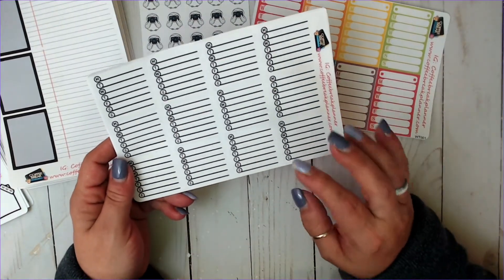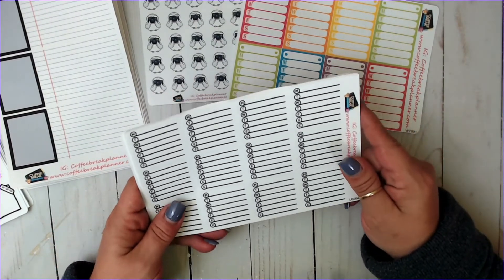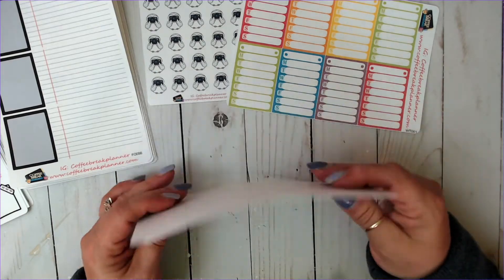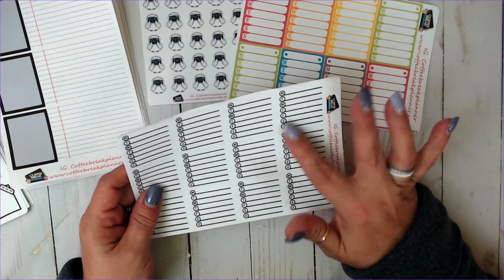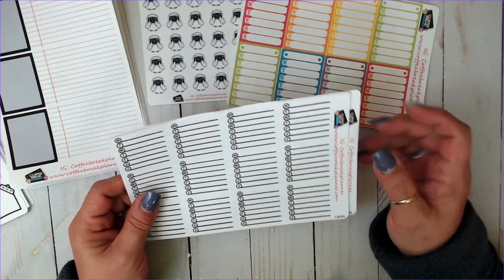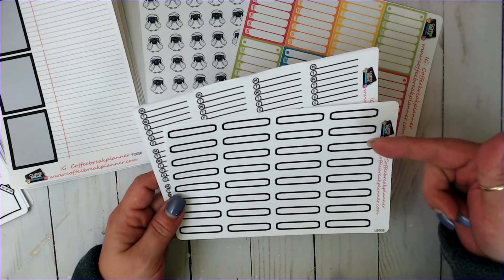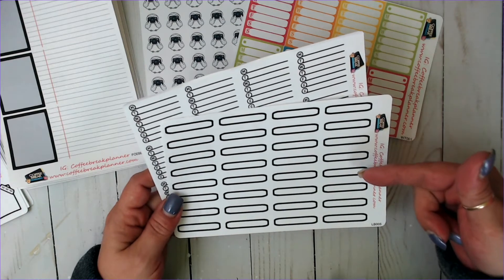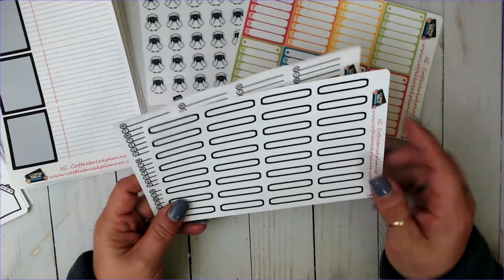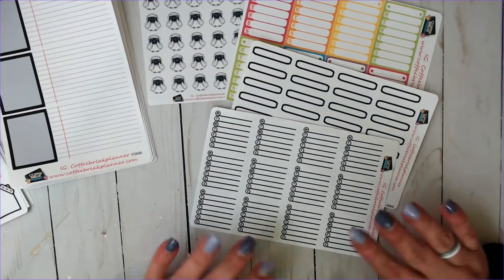I ordered a sheet of the multicolor Monday through Sunday. Look at how pretty those are — her colors are just beautiful and her paper is amazing. Then I ordered these where you can build it yourself — you can build either habit trackers or the Monday through Sunday yourself. I thought that would be perfect for my weekly spreads. There are 32 of them here — so 32 weeks. You get a ton of stickers on both sheets.